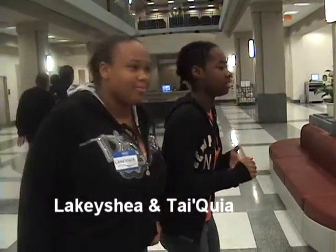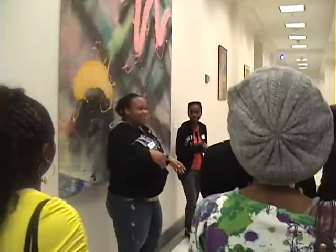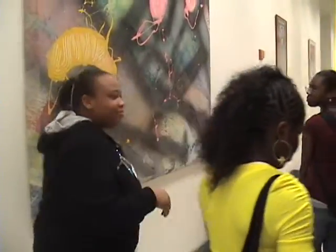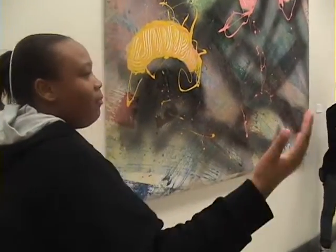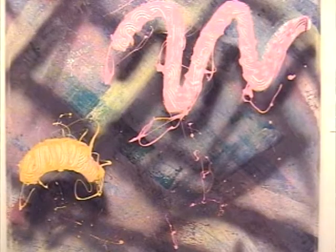We're going to be showing you some pieces of artwork, so follow along. Now everyone, I want you to tell me one thing that you see in this piece of artwork.